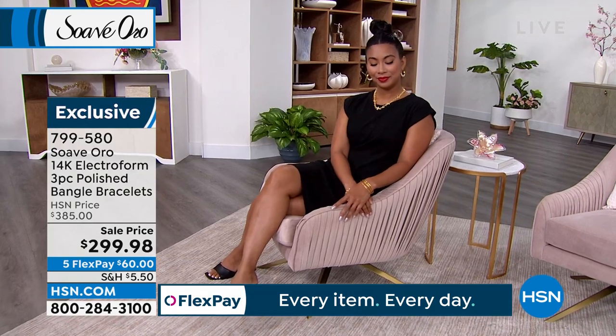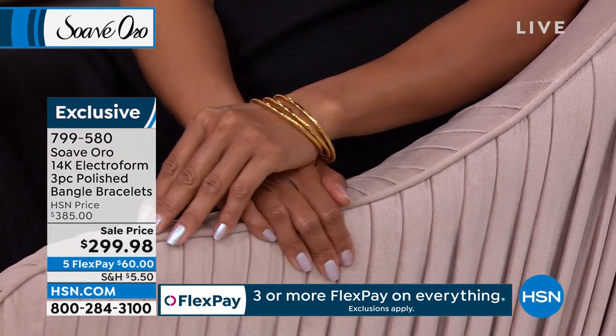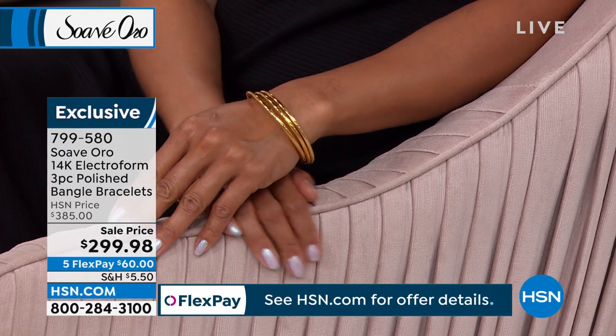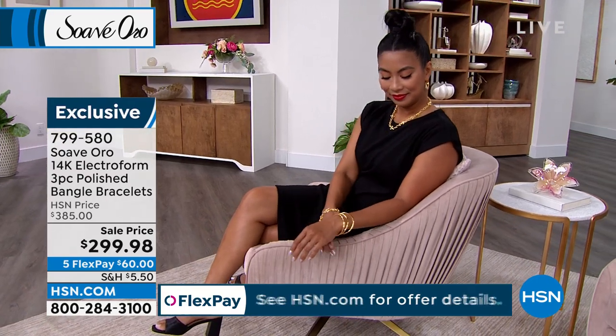The Italian women are so chic and sophisticated — they throw on jeans, tennis shoes, and a t-shirt, pop on their Italian gold jewelry, and look like a million dollars. That's the great thing about Suave Oro and the ultimate gold experience. These bangles are dent-resistant, bold, strong, wearable, durable, and hypoallergenic because of the 14-karat gold electroform over that inner resin core.